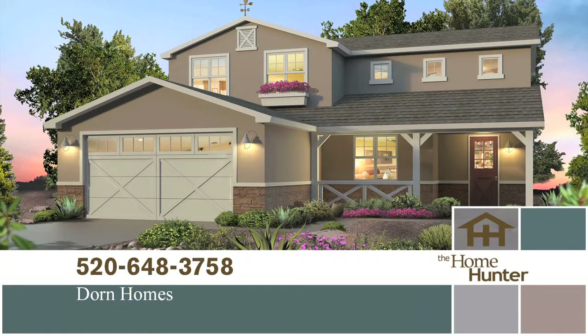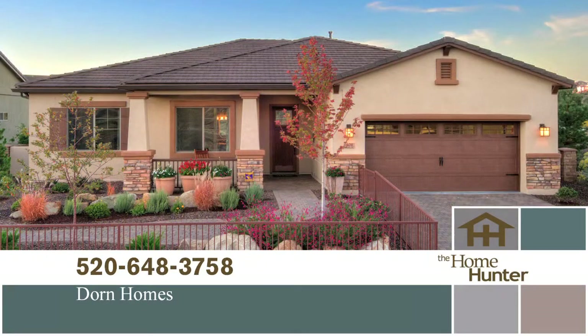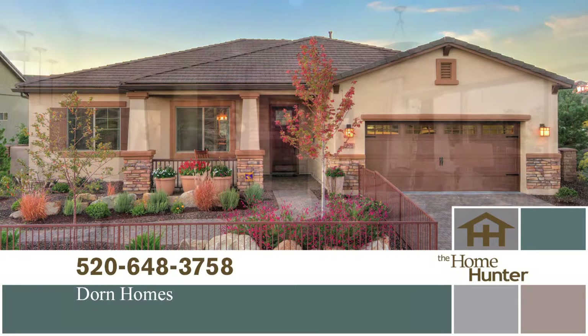I'm pleased to welcome with us today Jim Gunby with Dorn Homes. We've been in business for over 40 years, primarily in southern Arizona and now in northern Arizona. We've got a couple of new communities — one at Quailwood, with homes from the high $140s, two-, three-, and four-bedroom homes — and then Prescott Lakes, which is a golf community in Prescott. That's fantastic. What are the homes like up in Prescott?